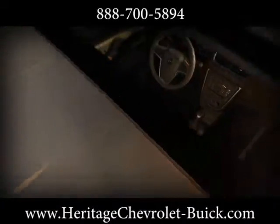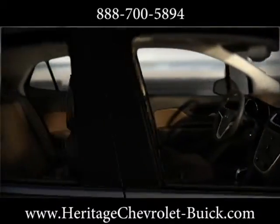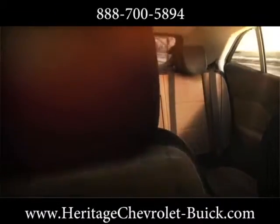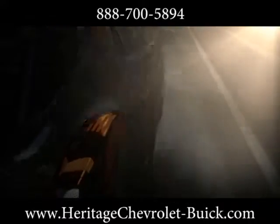Encore's interior is loaded with premium materials, ingenious design, flexible storage, and purposeful technology. The IntelliLink 2 system will leave you speechless the instant you talk to it.